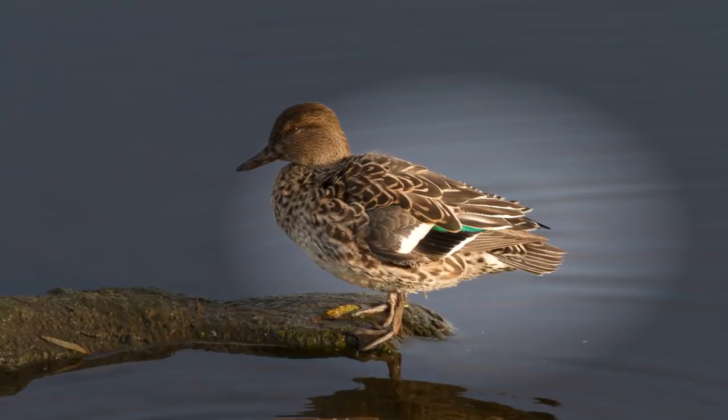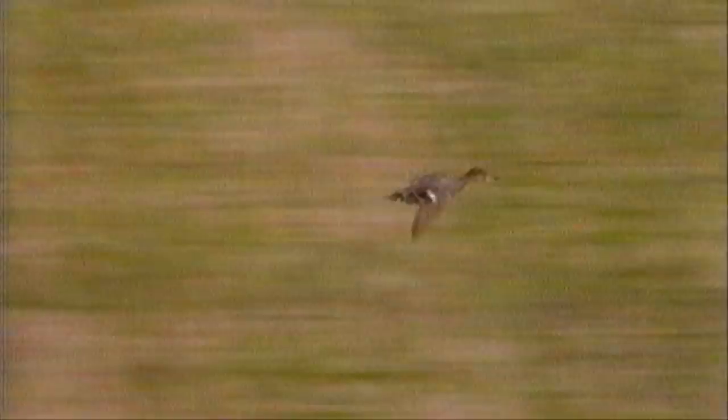In both sexes there is a vivid metallic green speculum. In flight, which is rapid and agile, the dark head of the males contrasts with the rest of the body, and the green speculum is boldly ringed by a white wing bar and trailing edge.